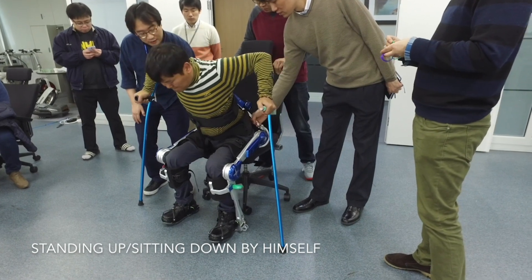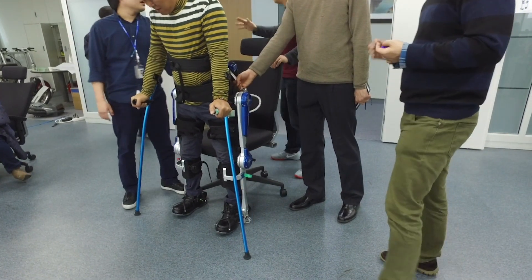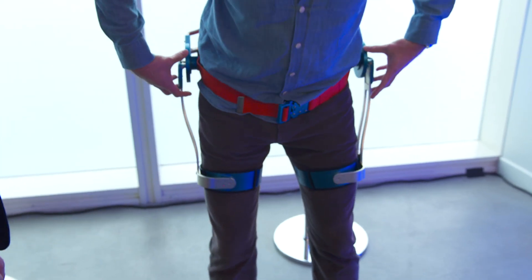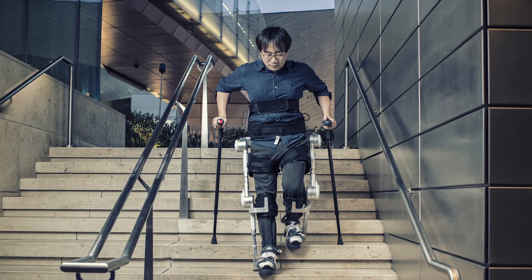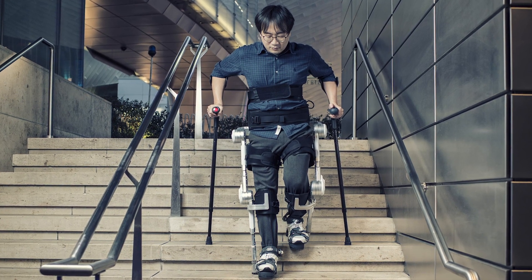The battery lasts about 4 hours, and top speed is a kind of slow stroll at 1.5 miles an hour. Hyundai is eyeing a market for similar suits for older people who find walking difficult, to give them back some freedom. H-Mex can climb the stairs, so it should get them from their house to their self-driving car, for example.